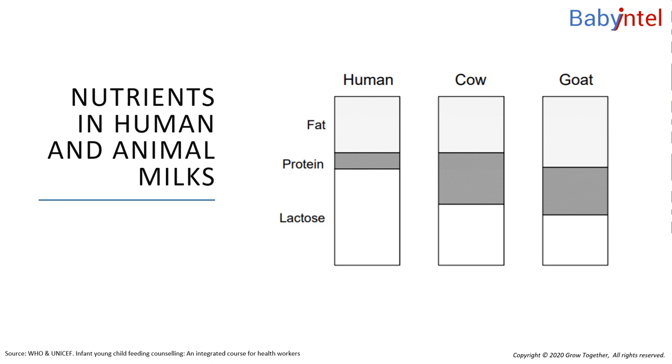In order to understand the composition of formula milk, we need to understand the differences between animal and human milk, and how animal milks need to be modified to produce formula milk. This chart compares the nutrients in breast milk with the nutrients in fresh cow's and goat milk. All the milks contain fat, which provides energy, protein for growth, and a milk sugar called lactose, which also provides energy.